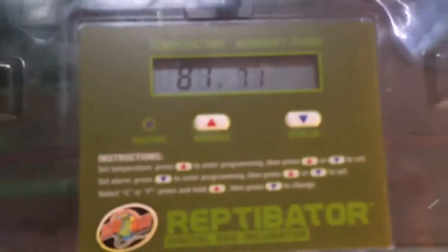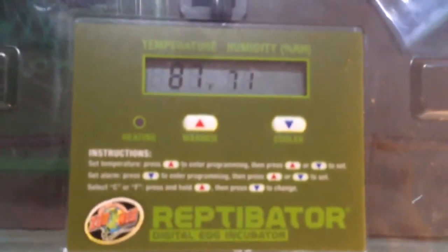Every time I open this thing up, all I can smell is the humidity in the air — I love it. It's got timer alerts, you can have controlled settings on the temperature, and it's just amazing. I have no complaints whatsoever.